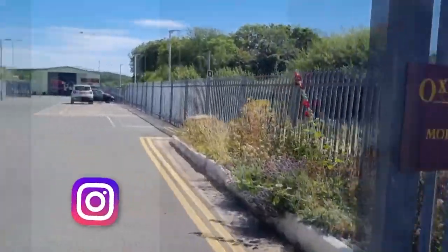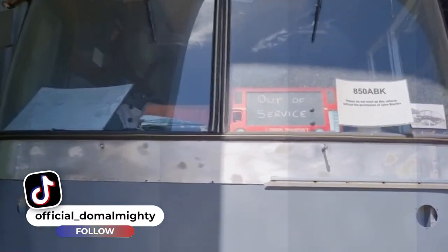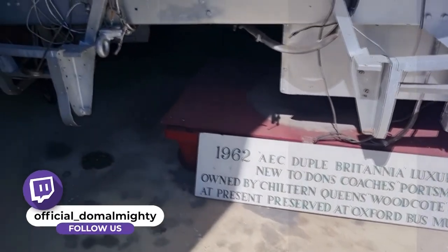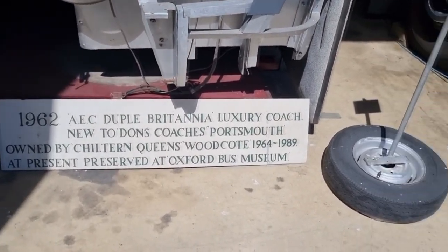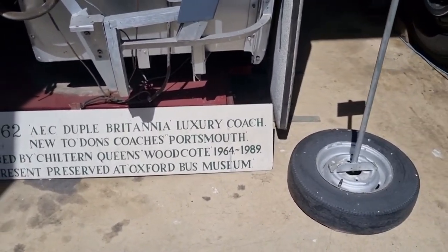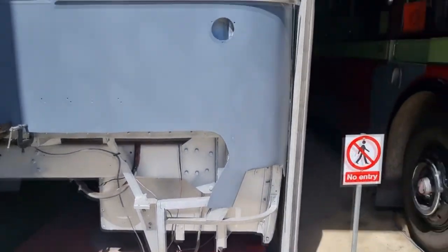This is the museum — let me show you. There's the sign and there it is. This is the first one — look, it's got out of service. I wonder why — it's got no wheels. Look, 1962, it's a luxury coach. And 1964 to 1989.